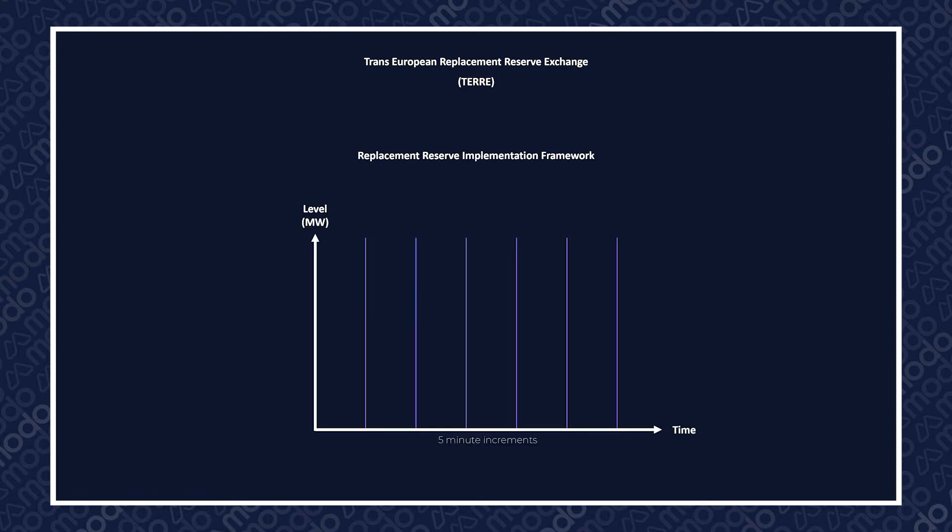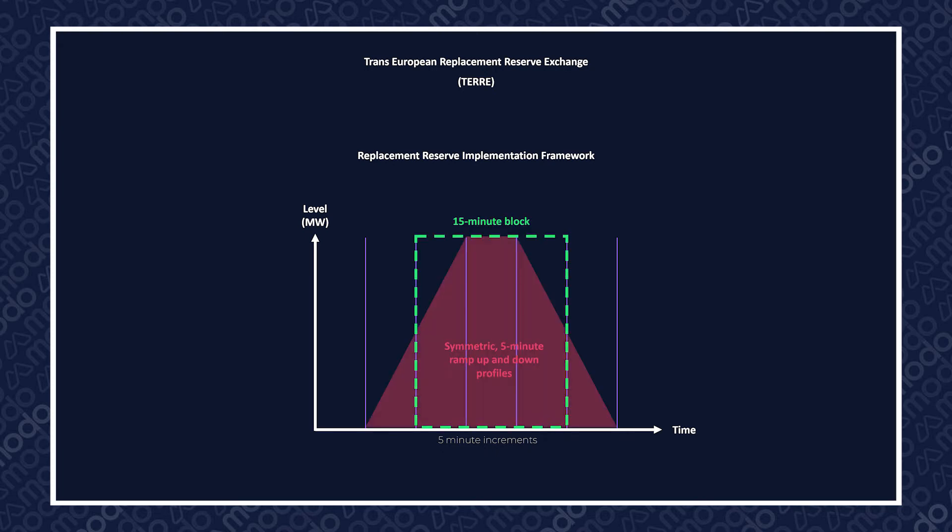Next up, let's take a look at the product traded on TEAR. This is called Replacement Reserve, and makes up the double R in TEAR — we'll refer to it as RR from here on out. The RR product was defined back in 2019 in the Replacement Reserve Implementation Framework, and it consists of a 15-minute block with symmetric 5-minute ramp-up and ramp-down profiles at either end.